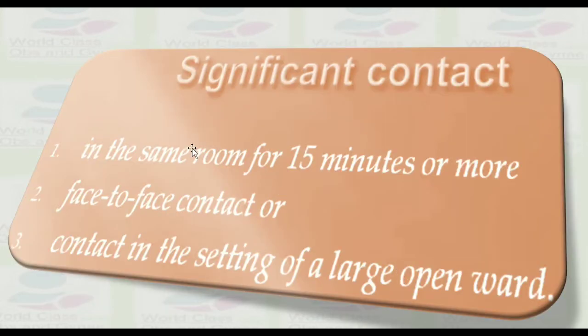What is a significant contact? Significant contact is defined as being in the same room for 15 minutes or more, or having face-to-face contact, or contact in a large open ward setting.